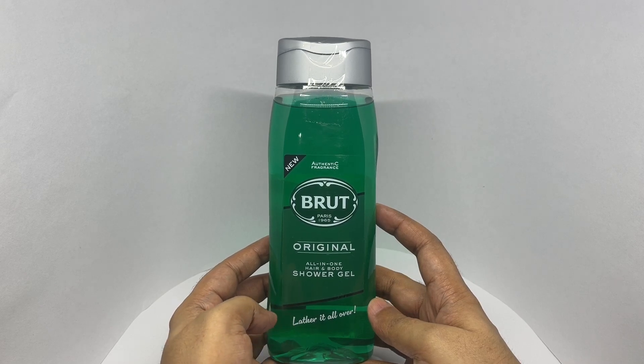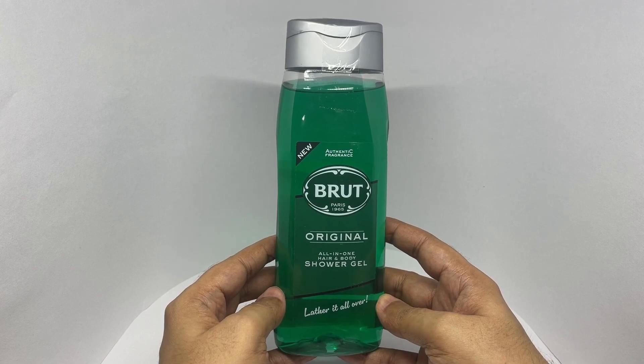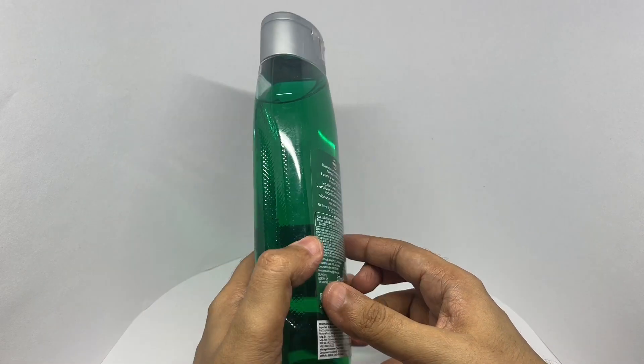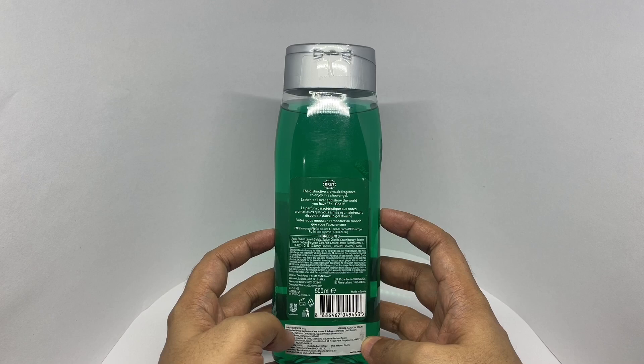Lather it up. Comes in this simple packaging. Costs around 399 rupees, or about $5 or so. Manufactured in Spain.